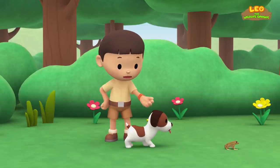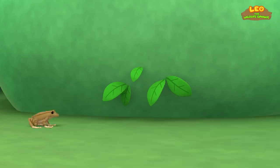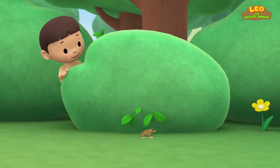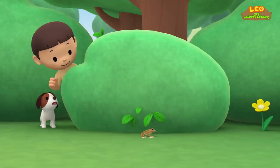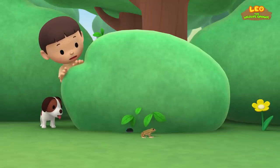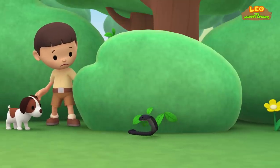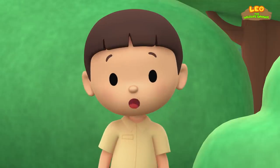I wonder where that frog is going! Let's follow it! Careful, Hero! You'll scare the frog away! Something else is hidden inside the bush — a snake! Better keep a distance, Hero! It's a snake in our garden!